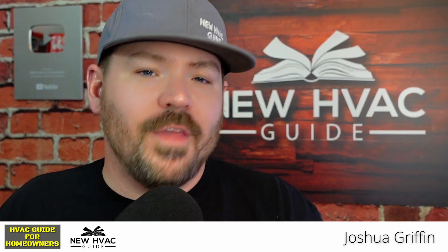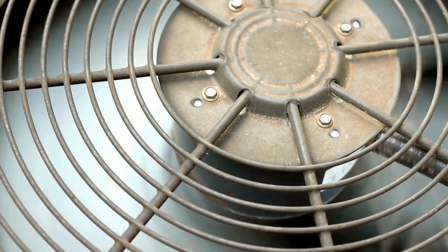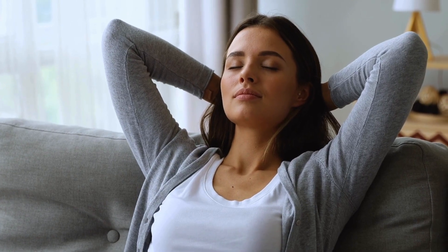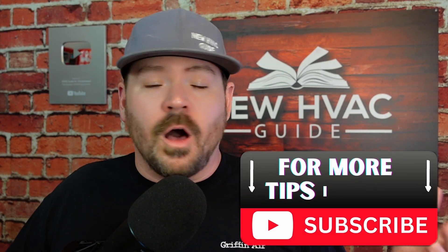In today's video, I want to talk about the one thing that probably affects your heating and air system more than anything else — and we probably don't talk about it near enough. It's the one thing that affects your utility bill, the overall operation of your system, the overall cleanliness of the air you're breathing — all of that, all because of this one thing. And of course, I'm talking about air filters, something that I've examined on our channel a bunch.